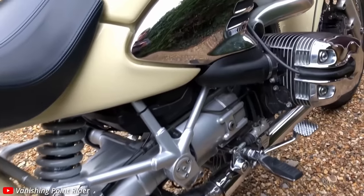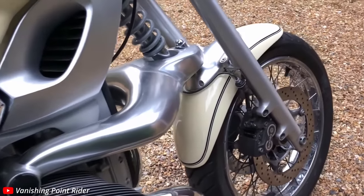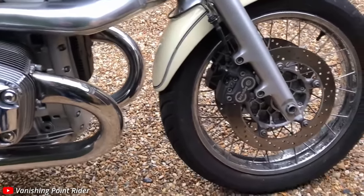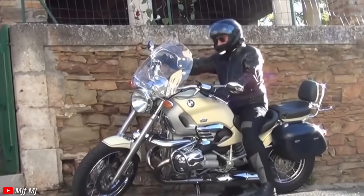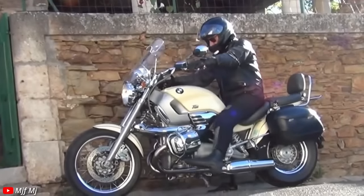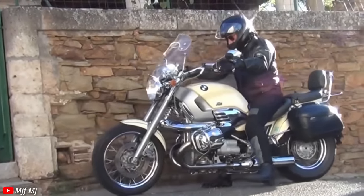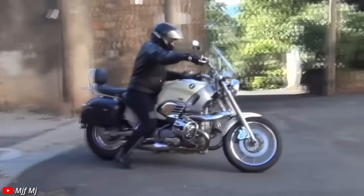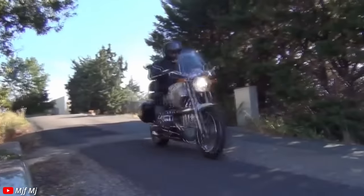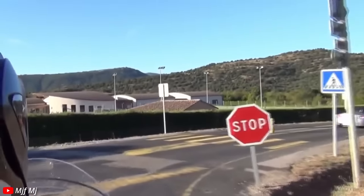The specs aren't great either. It only weighs 565 pounds wet, which is not bad for a cruiser in this segment, but it only makes about 60 horsepower from a 1200cc engine — no better than a 1200 Sportster from this time, and actually heavier than a Sportster. If you're going to compete with Harley, you have to make it look the part, or make it perform significantly better, which this bike just didn't. I don't know who bought this. It's bad.